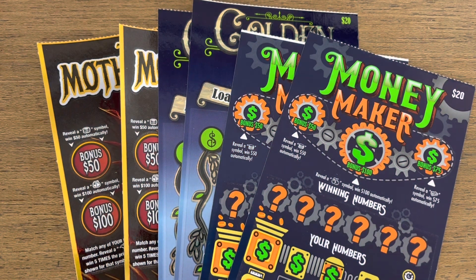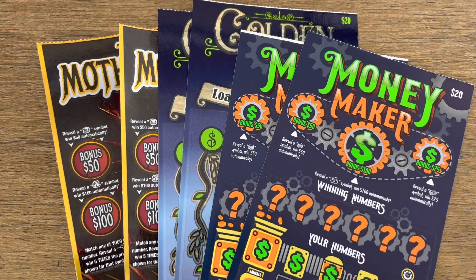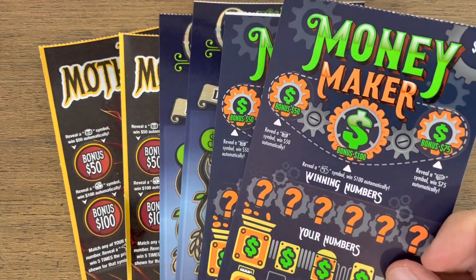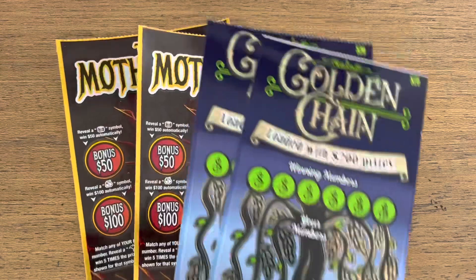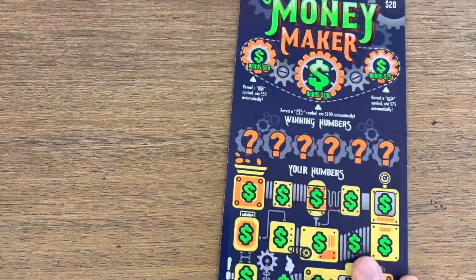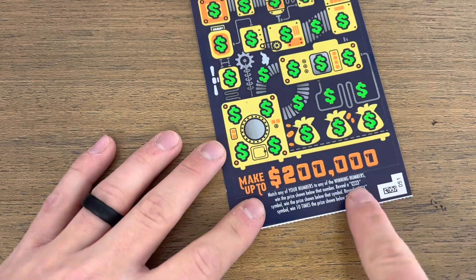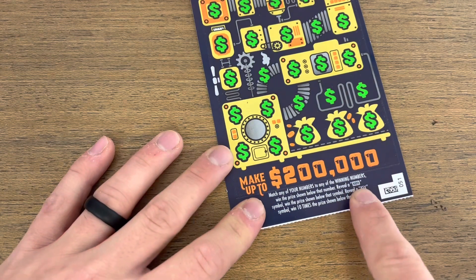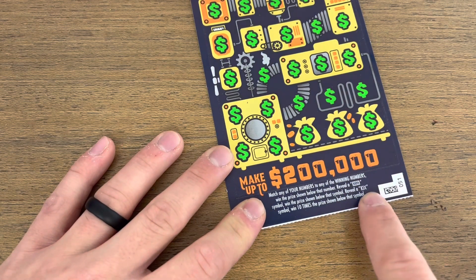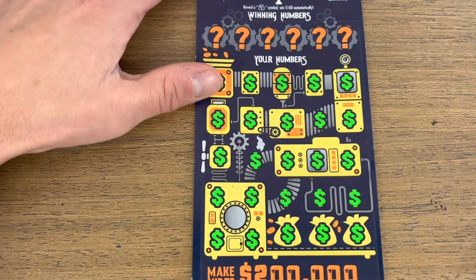What is going on, my scratching friends? We are back with $140 worth of tickets from the Idaho Lottery. We're going to be scratching two of the $20 Money Makers, two of the $20 Golden Chains, and then finally two of the $30 Mother Loads. Let's get after it. Up first, Money Maker — looking for that dollar sign for the instant win or the 10x for the multiplier win.